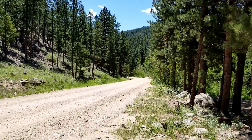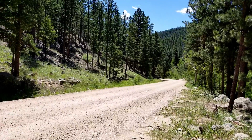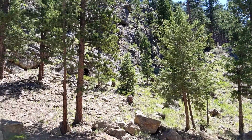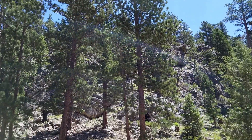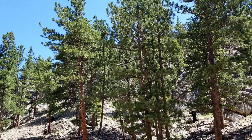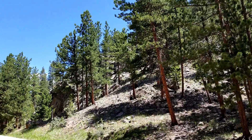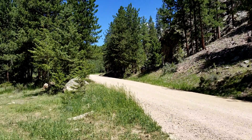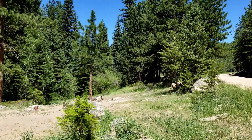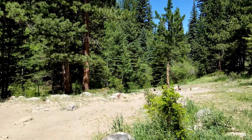Let me stop here and do a pan of the sort of valley here. I'll do a quick 360. This is a ridge up here. I hope there's no earthquake because those big rocks will be coming right down on me. This is back up the road — a forest road, I can't remember the exact number. Continuing on around the 360.